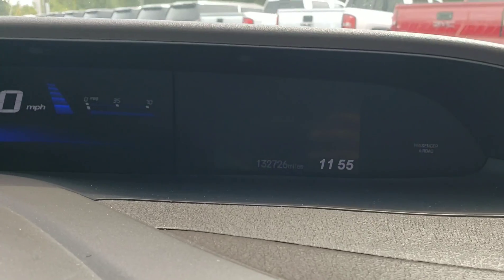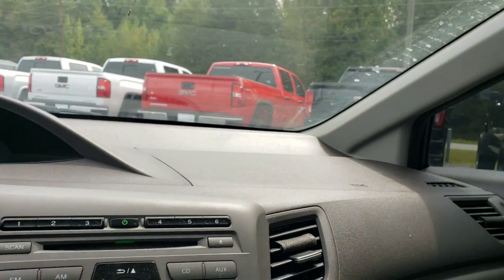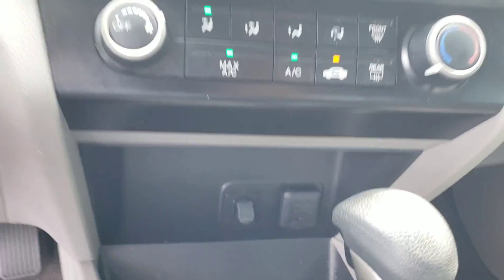I don't know if you can see that little bit of glare — 132,726 miles. There's your auxiliary plug-in.